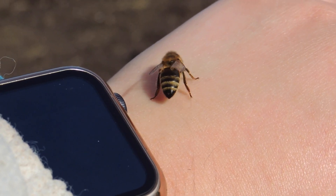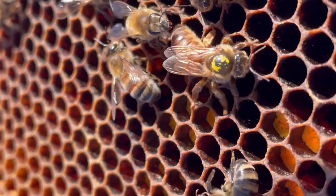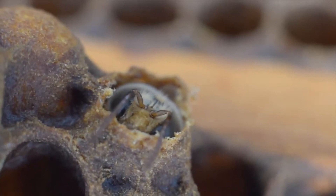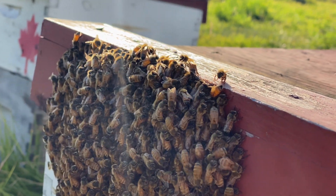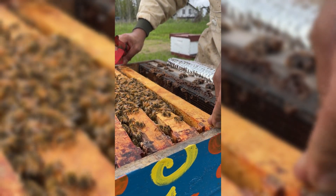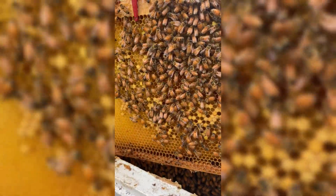Welcome to Bees Are Funny. Today we're diving into the world of the worker bee and the different jobs she takes throughout her entire life. In the last video we went over the differences between the drone, the worker, and the queen. We learned that the worker bee plays a huge role in the hive — she's the backbone of it, making up 98% of the entire colony and performing all the tasks needed to keep the hive running smoothly.